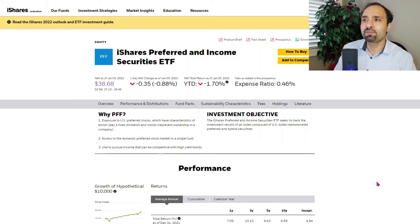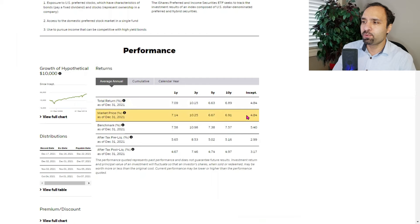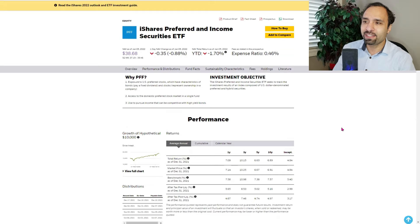Our third pick for a high-quality monthly dividend-paying ETF is the iShares Preferred and Income Securities ETF with ticker symbol PFF. The last trading price was at $38.68 USD. The one-year return was at 7.09%. The three-year annual return was at 10.15%. The five-year annualized return was at 6.63%, and the 10-year annualized return was at 6.89%. The distribution yield is roughly around 4.5%.